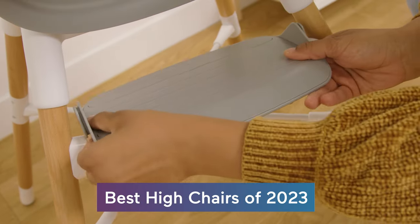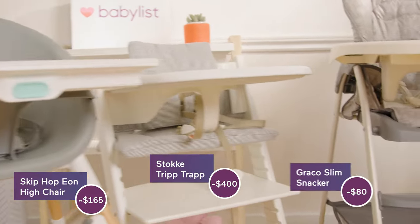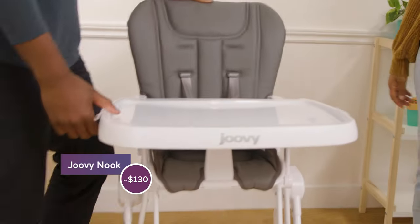Today, we're rounding up the best high chairs of 2023, according to BabyList gear experts. These are handpicked from all of the ones on the market, so you know they're going to be good.